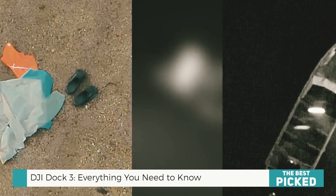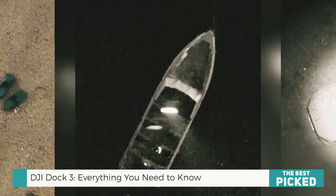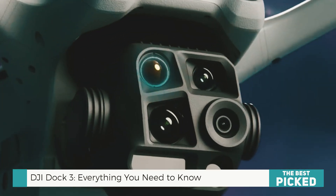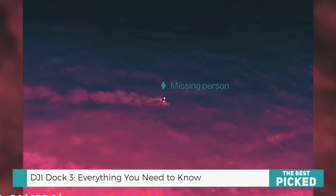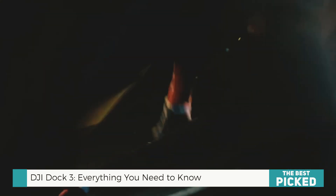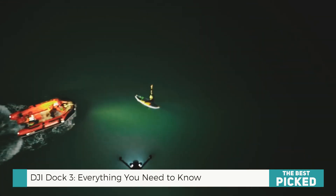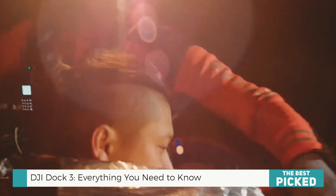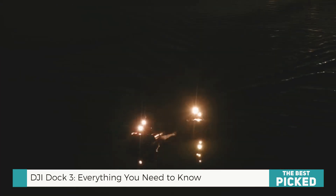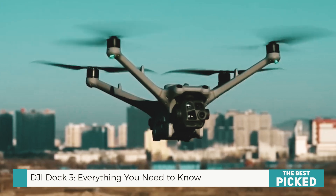But durability is only half the story. This thing is smart. The DJI FlightHub 2 system takes automation to another level. You can pre-program flight routes, get real-time alerts, and even have the system detect changes on the ground automatically. Think about security patrols, industrial inspections, or environmental monitoring. This system does it all without human intervention. It's like having an always-on drone pilot that never gets tired or distracted.